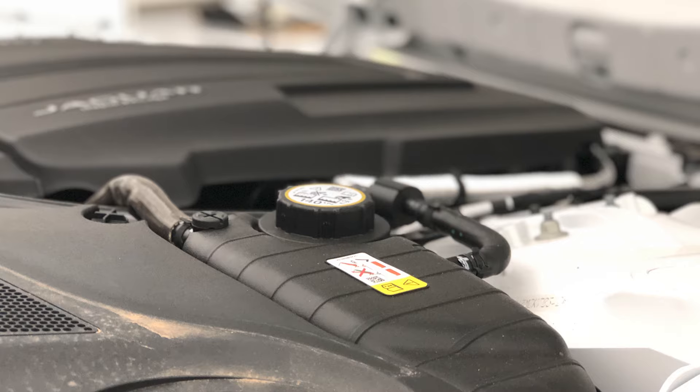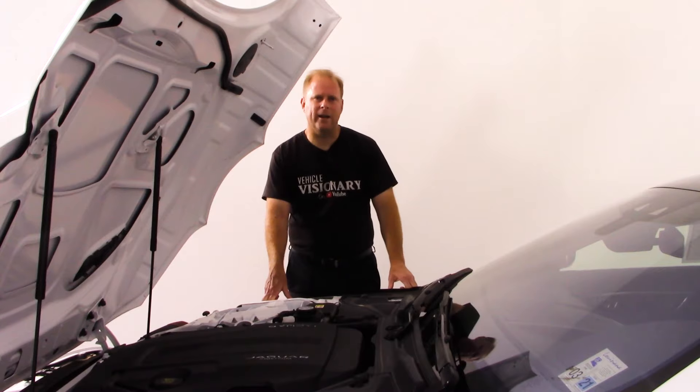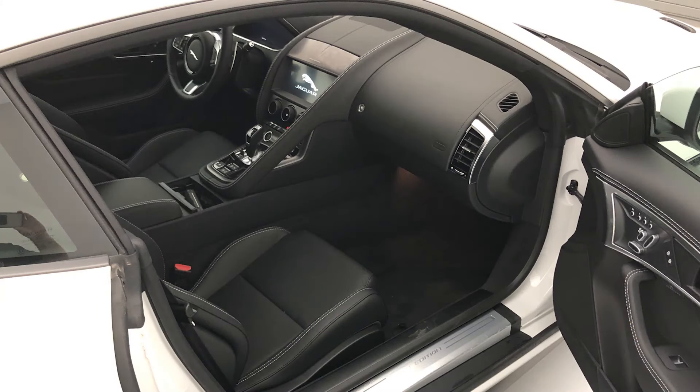But that doesn't mean you can't have a really good time with this model of F-Type. As you take a look around the interior of the 2021 F-Type, you might say you don't really see tremendous differences — but they are here.